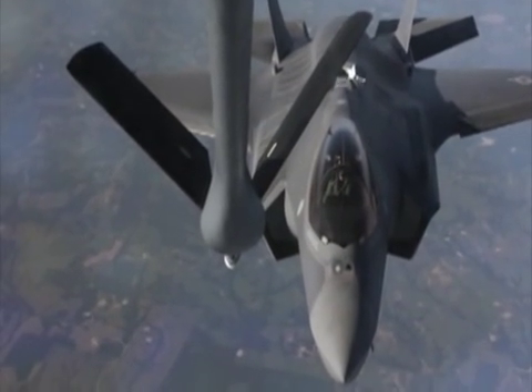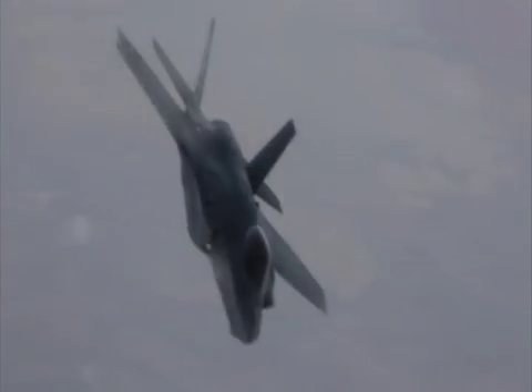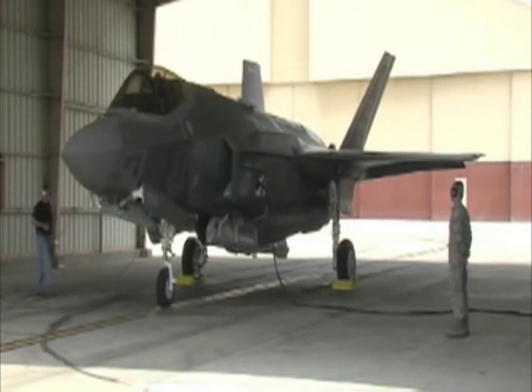In addition, we'll start ramping up the OT program here at Edwards Air Force Base, which is the site for operational tests and evaluation. A total of 1,763 F-35s are planned for production.